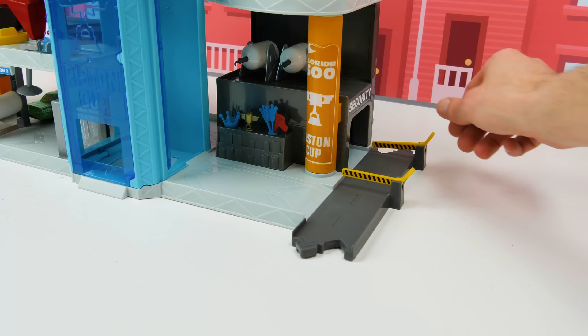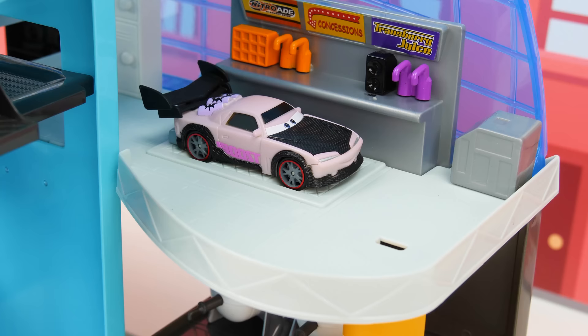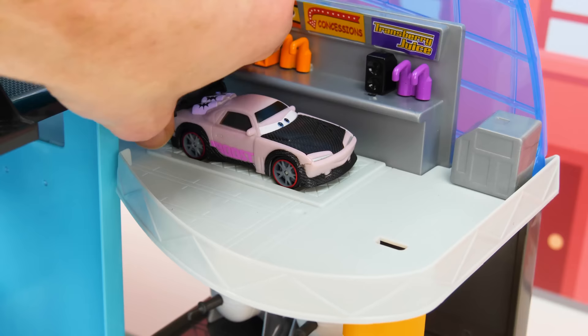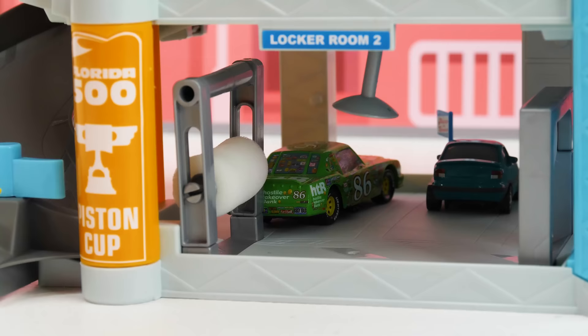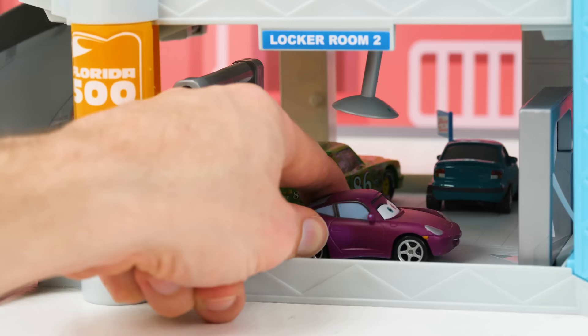And here comes Sheriff, all the way from Radiator Springs. And next up is Boost. Just a second, I'm getting some popcorn. And finally it's Sally — whoa! Pardon me, I need a car wash. Okay, now I'm ready for the race.